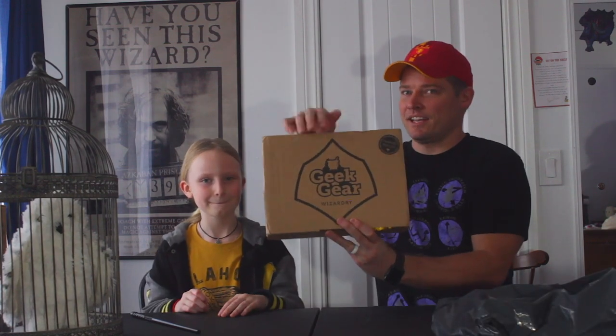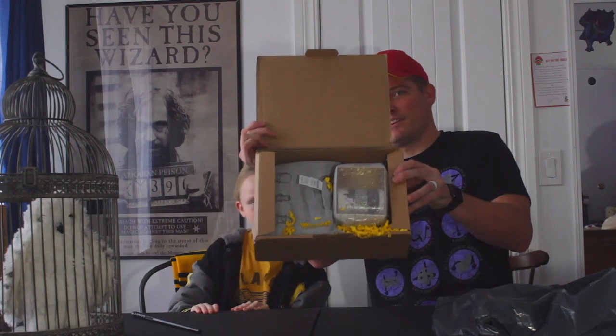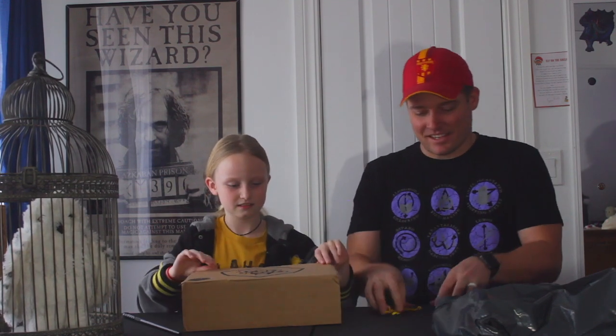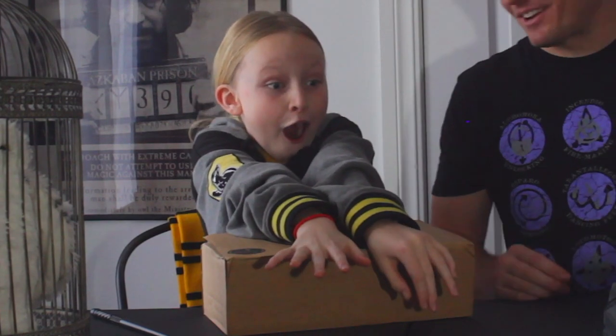All right, you ready to unbox? Yes, I've been waiting so long — I don't even care what month it is! All right, let me get the wrapper off for you. You want to give them a cheeky peek? Okay, look — you guys get the first peek. I see a lot of packing material and a lot of potions!